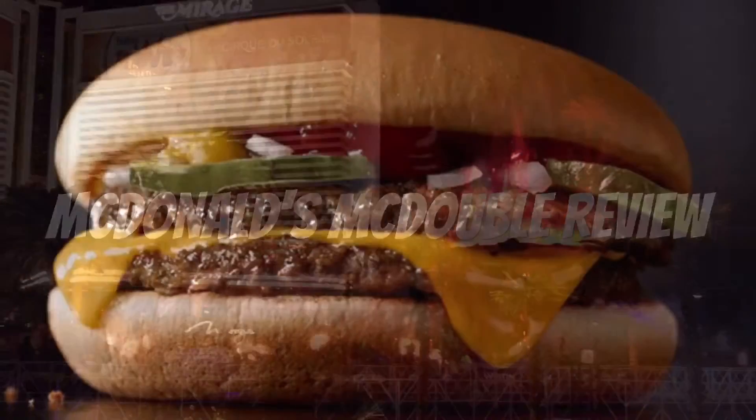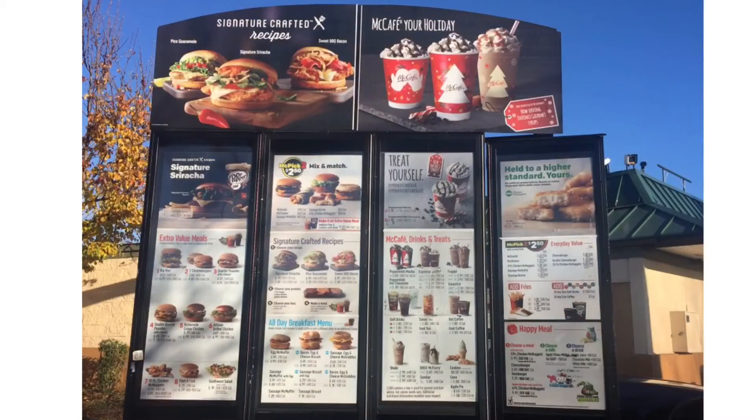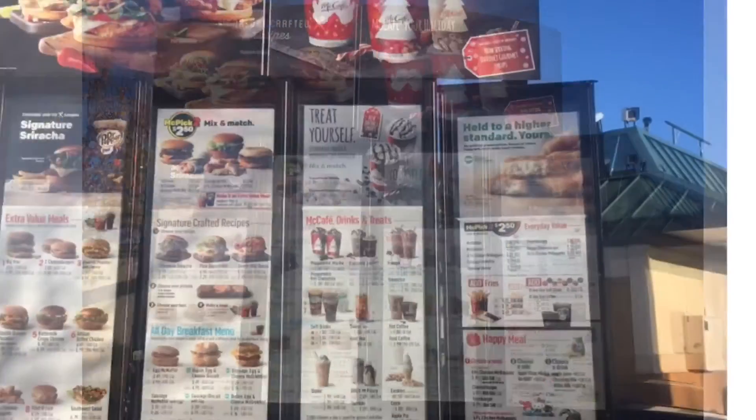Hello YouTubers, this is another spectacular review by the Daily Foodie channel. Today we will be reviewing McDonald's McDouble.